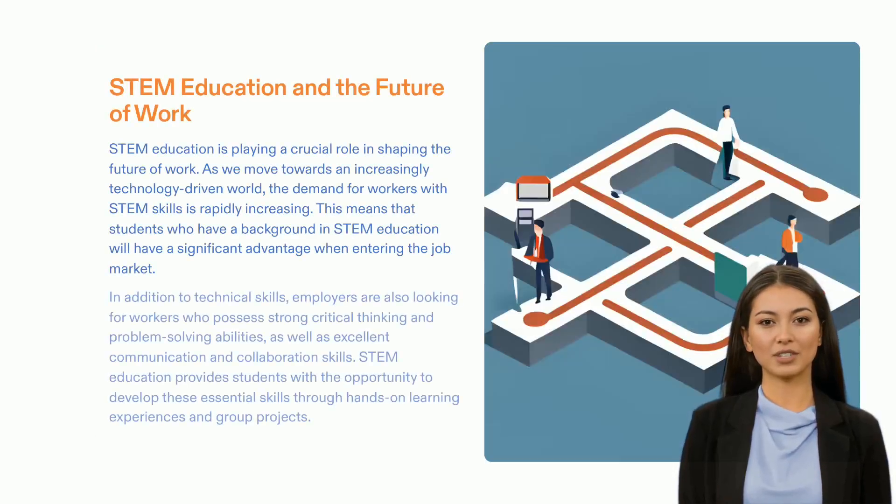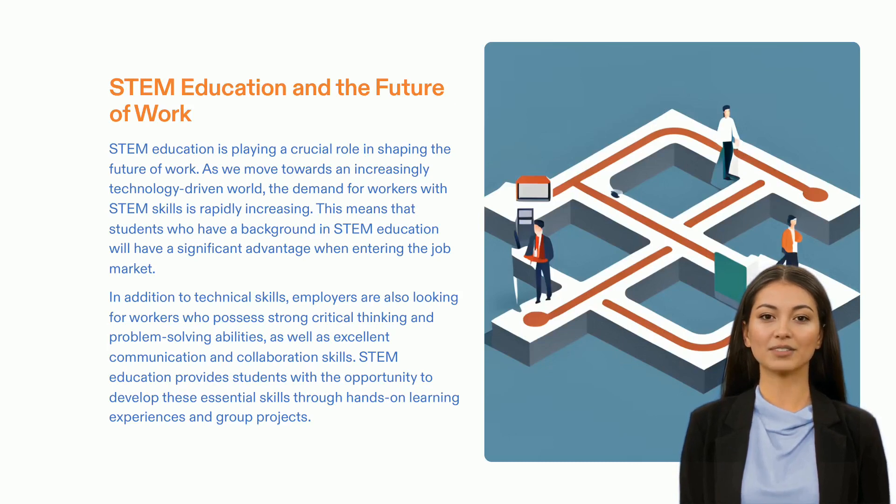STEM education has become increasingly relevant as the world moves towards a more technology-driven society. Those that receive a STEM education will acquire beneficial technical skills for the workplace, as well as hone their skills in critical thinking, problem-solving, communication, and collaboration, all of which will give them an edge when entering the job market. Investing in a proper STEM education will ensure that our students are prepared to shape the future of work.